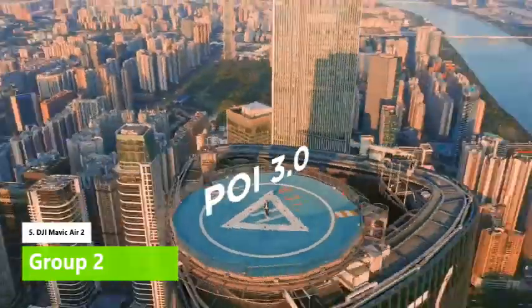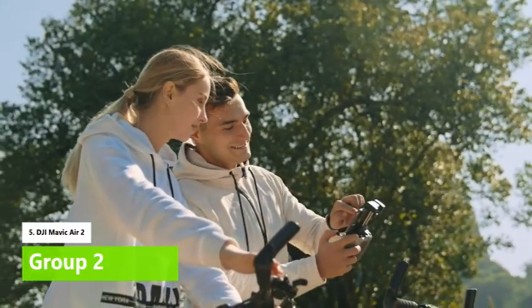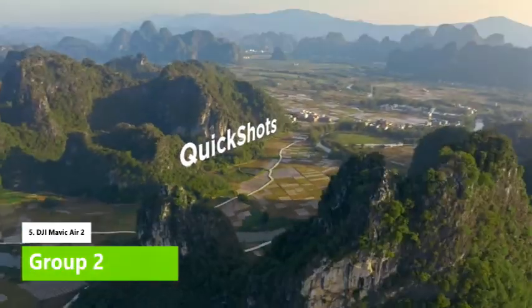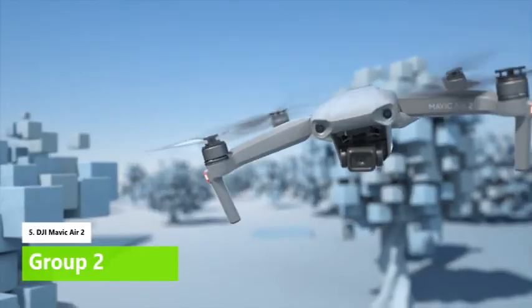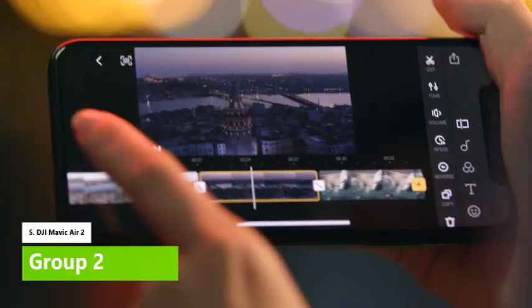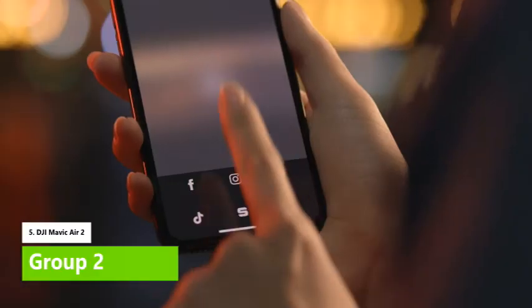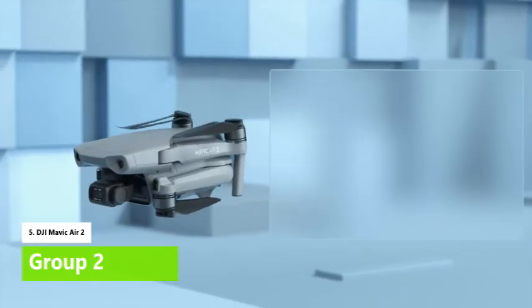The Mavic Air 2's completely new design looks like someone blasted the Mavic 2 series with a shrink ray, and it comes with a new controller too. With a host of new features and technologies, it's not merely a clone of its bigger brother. DJI claims that the Mavic Air 2 is also its smartest drone to date. All aspects, from the drone to the app used to control the camera and flight settings, have been redesigned with usability in mind.